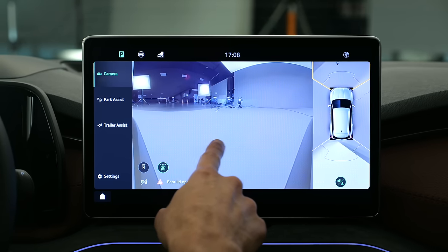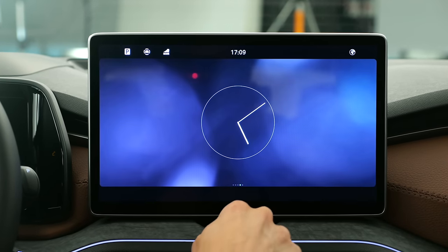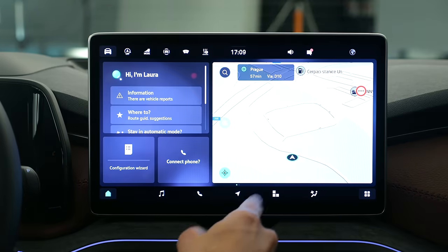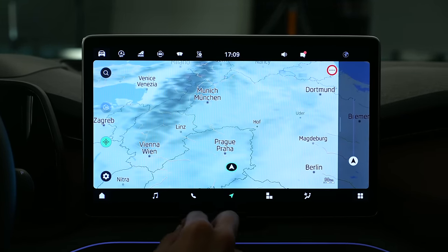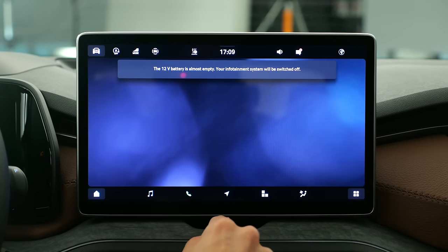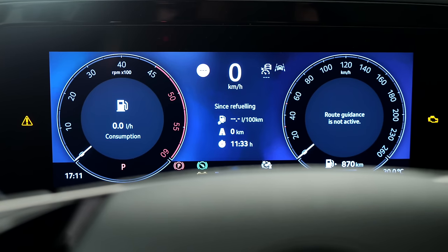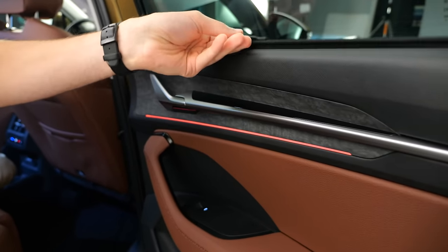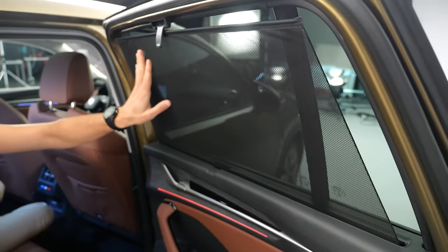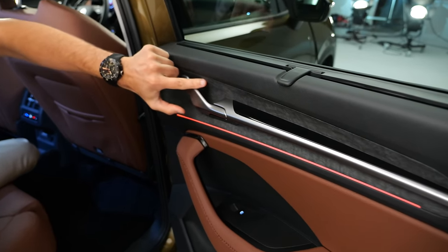Looking at the infotainment: camera view with surround view is available. The main menu has screensaver options, and a hotkey bar lets you shut everything off or reactivate. You can show the map full screen. The system looks quite responsive. Hotkeys in the lower section connect to phone, GPS, and Apple CarPlay / Android Auto — both wired and wireless. Digital instruments are always 10.25 inch with switchable views. An optional head-up display is also available.